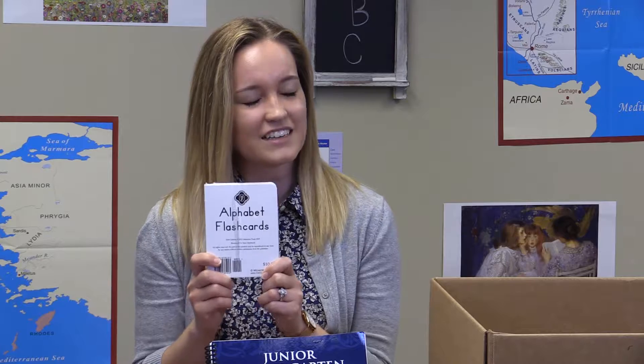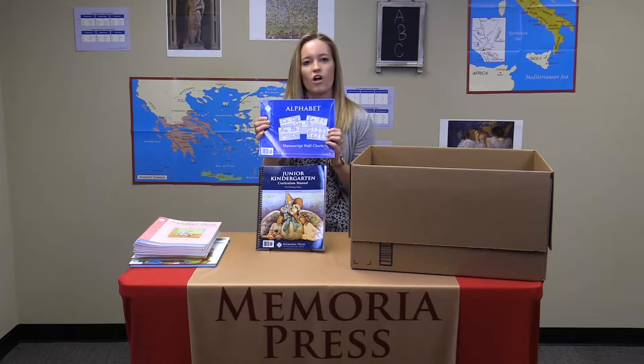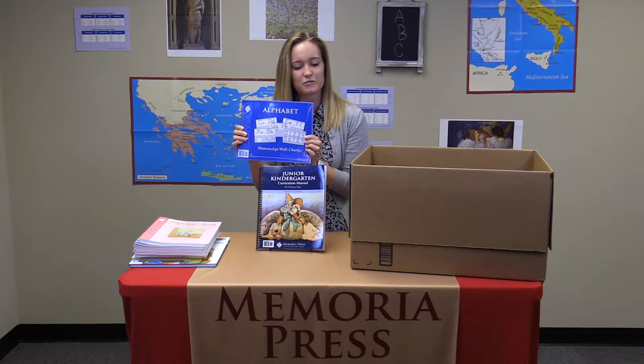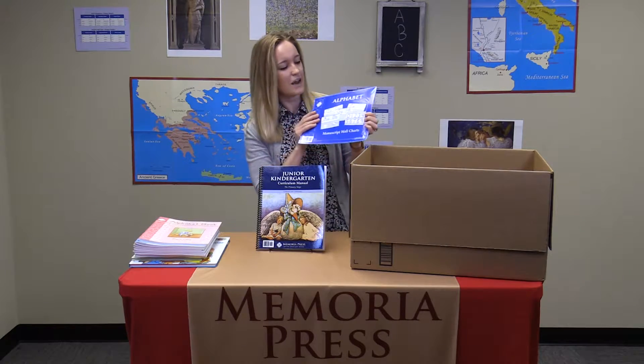You will receive the alphabet flashcards, which are flashcards of every letter of the alphabet to help your student begin identifying those. Also included are the alphabet manuscript wall charts to place in your classroom or homeschool room so that students can easily reference those letters and numbers.